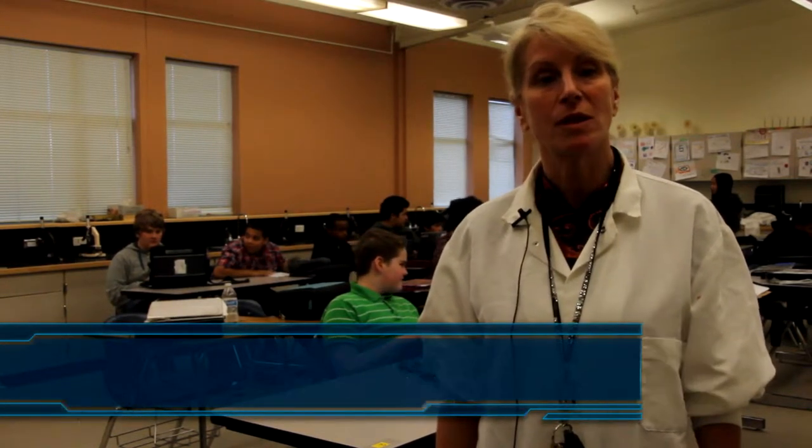My name is Ms. Franks and I teach at Mill Creek Middle School. I teach 7th grade science and an 8th grade biotechnology class.